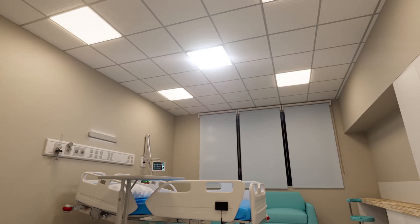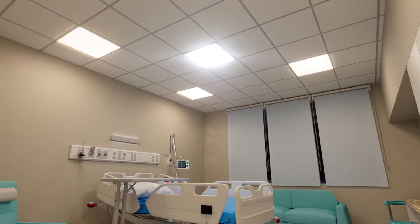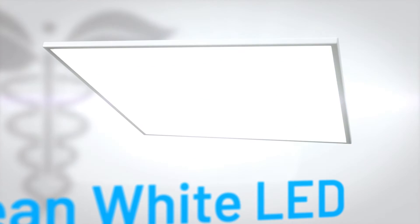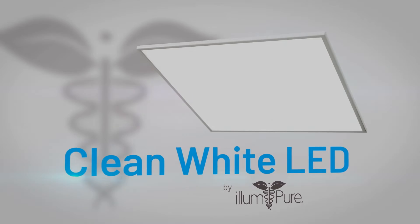Science-backed, tested and real-world proven, AlumaPure's solutions are effective in minimizing hospital acquired illnesses and reducing the spread of pathogens for even the most at-risk public spaces. AlumaPure, lighting and leading the way to healthier air.